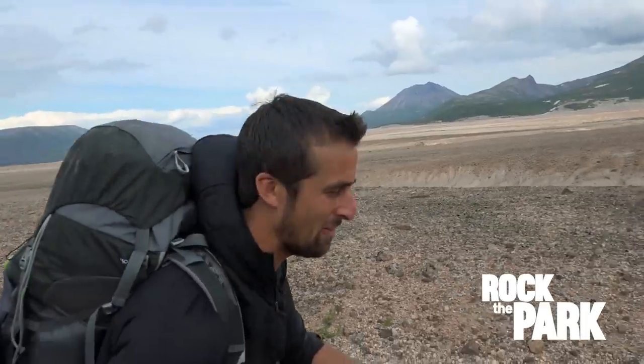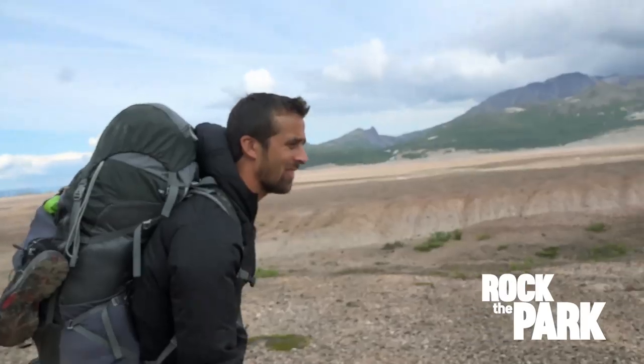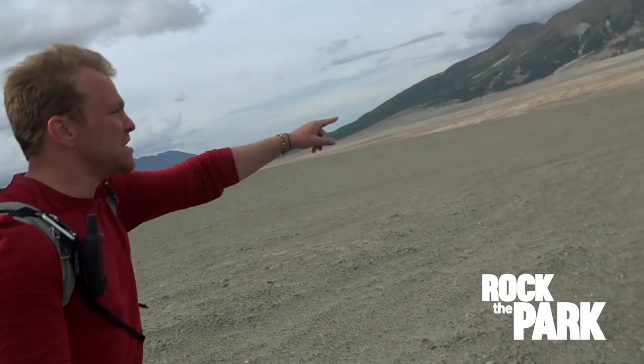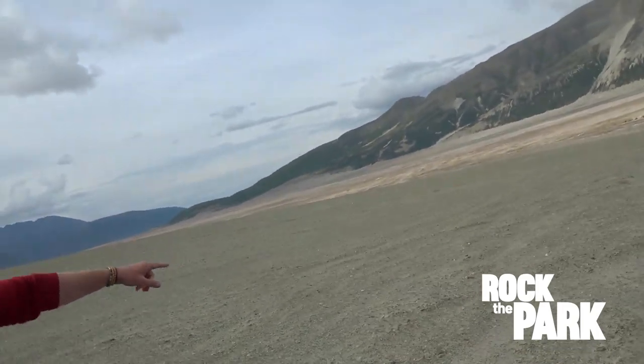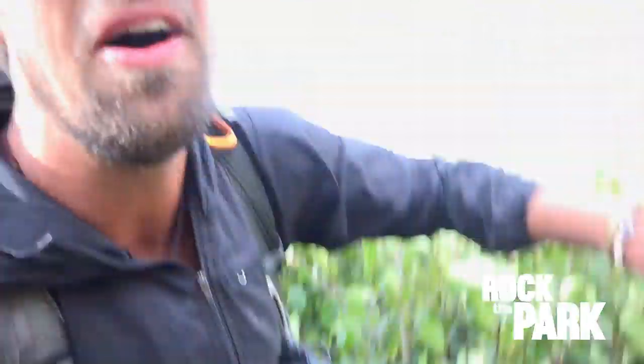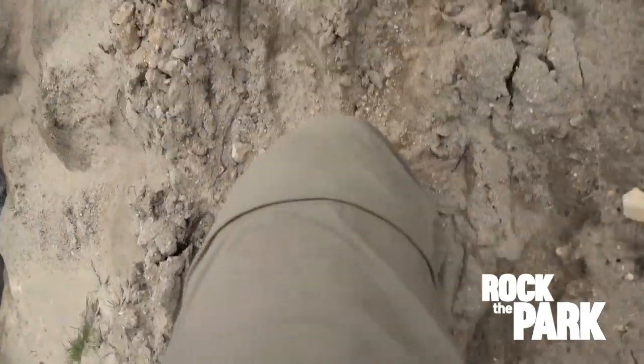I feel completely out of my element, and I'm loving it. It's about 2, it gets dark at 10, and we've probably got another 7 miles, so we've got to get rolling. We are flying by the seat of our pants here, alternating between looking for our second river crossing and keeping an eye on our mountain. Some of the brush has grown back, but the ground is still covered with ash — slippery ash.